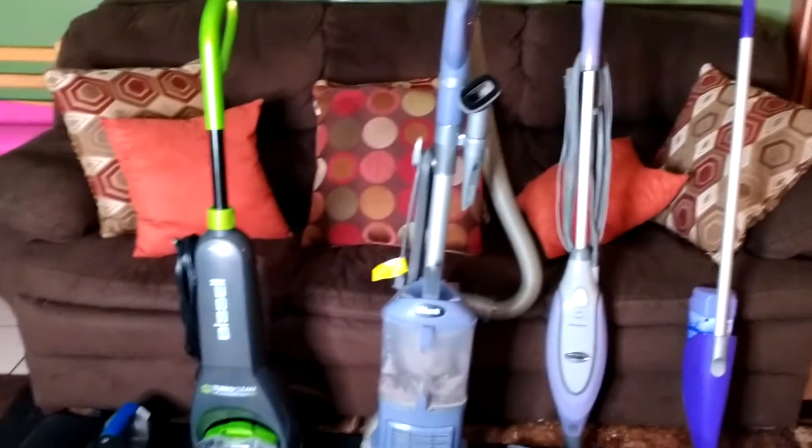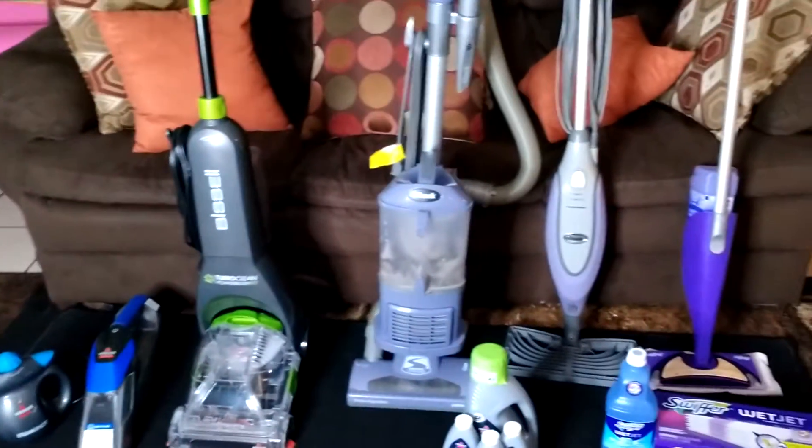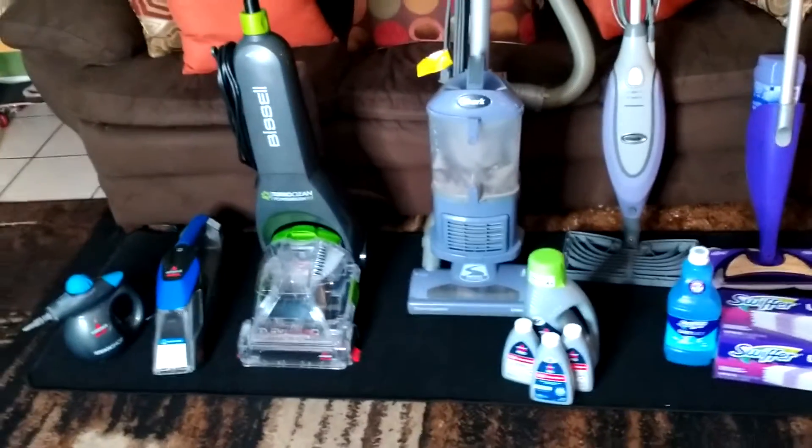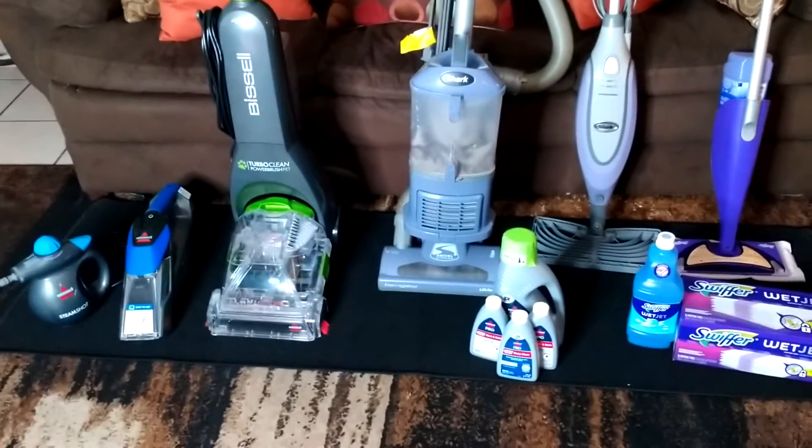I have many brooms and many different mops and stuff. And on top of that, instead of making another video, I'm going to add this other little short video.